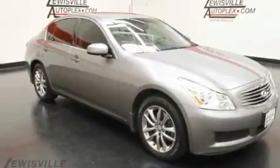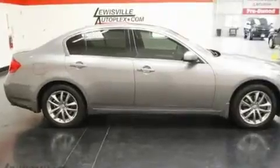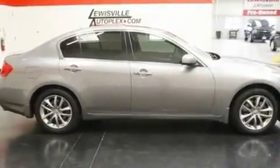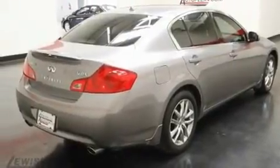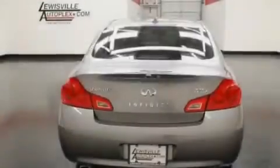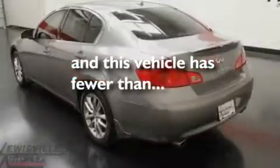Its top features include a power passenger seat, heater vents for rear-seated passengers, cruise control, a double wishbone independent front suspension, stylish 17-inch alloy wheels, a security system, front fog lights, a low-tire pressure indicator, heated side-view mirrors, and this vehicle has fewer than 27,000 miles on the odometer.